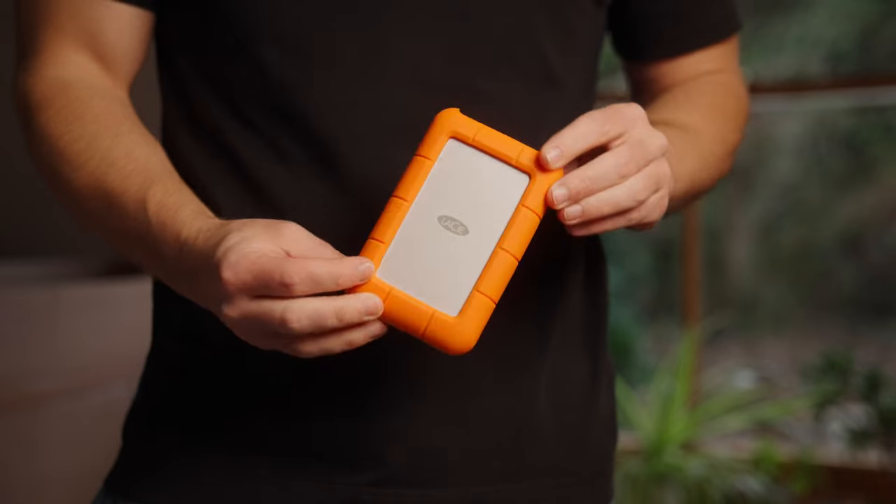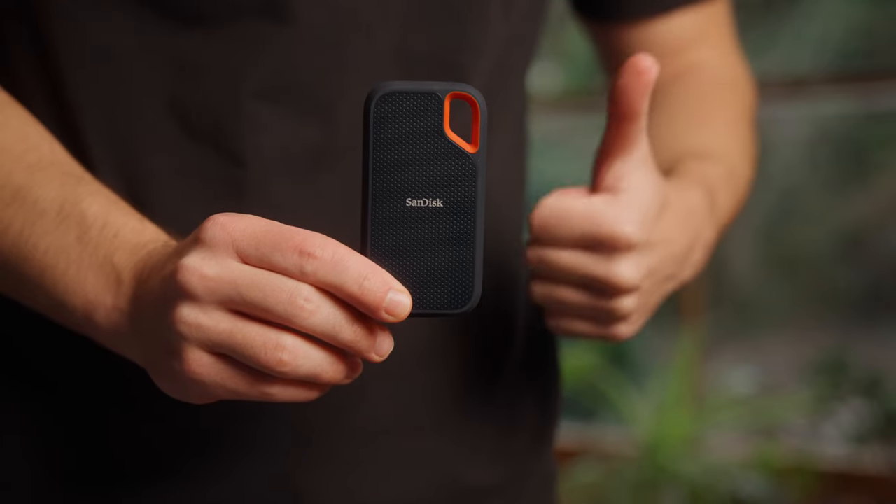In terms of data storage, I use LaCie 4TB hard drives for an archive of stuff — one for personal things and one for freelance and business. Then for what I edit from, I've got SanDisk Extreme Pro SSDs — again, one for personal work and one for business work.